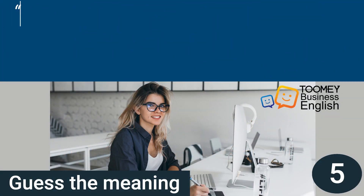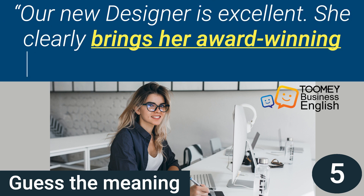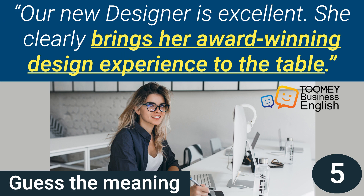A new designer is excellent. She clearly brings her award-winning design experience to the table. So, guess the meaning. You have five seconds from now.